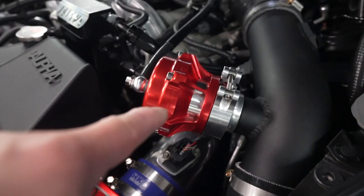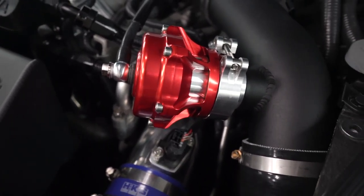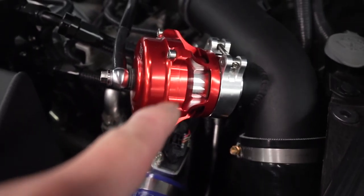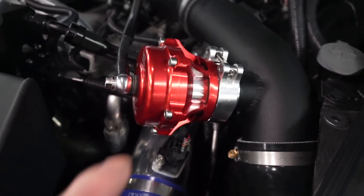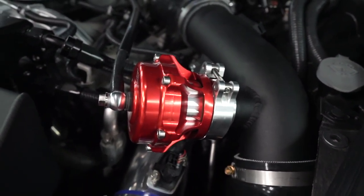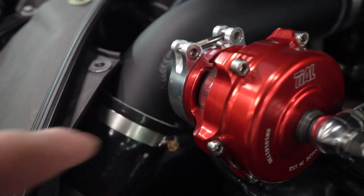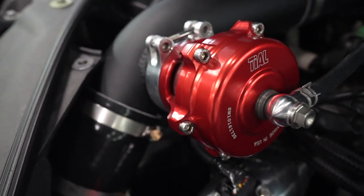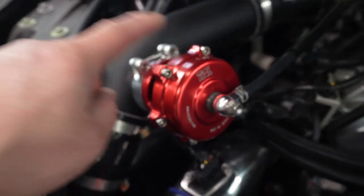There, you can start seeing it — it's starting to flutter. Hoping the camera can catch it. There, it's starting to open up. And as the idle starts to drop — there. You shouldn't have that at all, that's a problem. Right there, you can clearly see a gap. You shouldn't have that at all. So we're gonna change out the spring rate on this one.